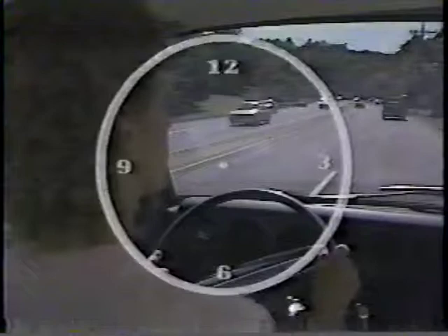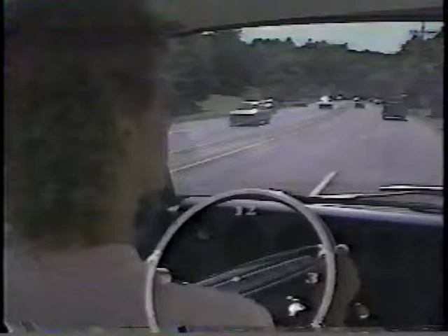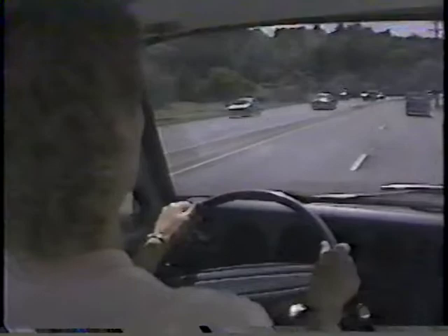Keep it smooth. Quick acceleration or jackrabbit starts can jar your passengers, causing discomfort or even injury. Imagine the steering wheel as a clock. Place your hands on the wheel at the 9 o'clock and 3 o'clock positions. Keep both palms around the wheel with the thumbs on top. Never hook your thumbs under the wheel and avoid wearing jewelry that could get caught in your clothes or otherwise restrict movement of your hands on the wheel.